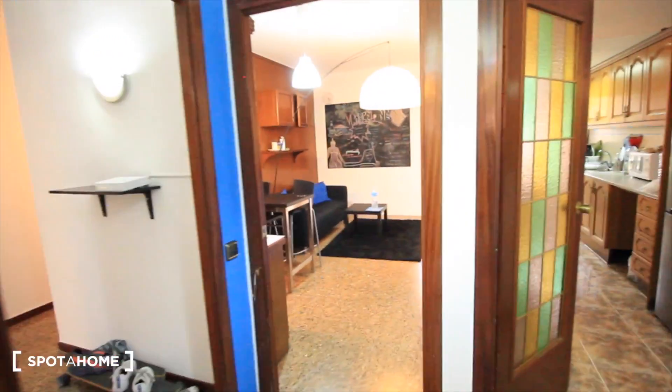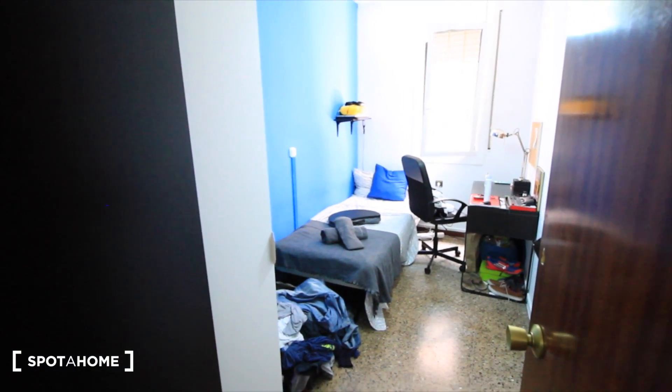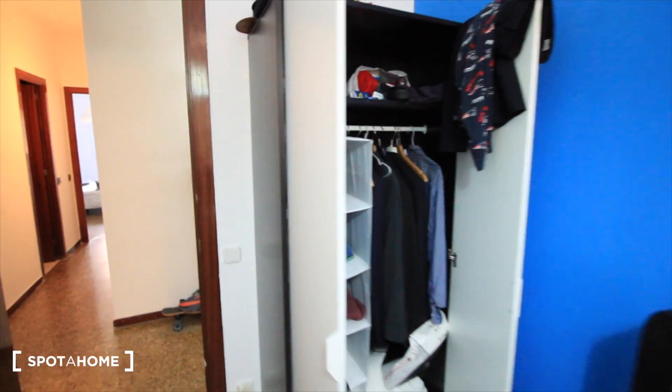Next to the door we got the closet. Here we have bedroom two, quite similar to bedroom one, with a single bed, a desk, and a window to the street Santa Madrona.